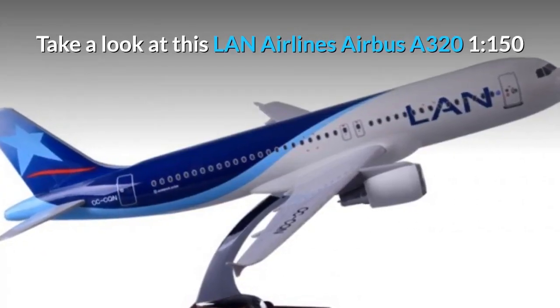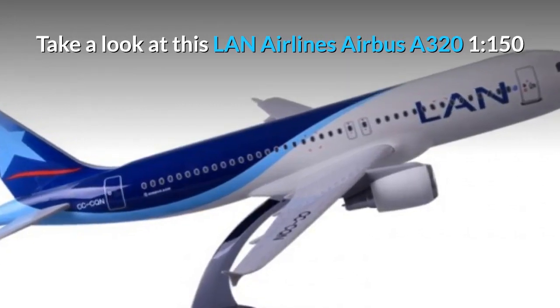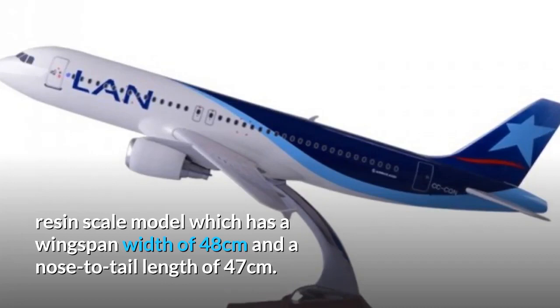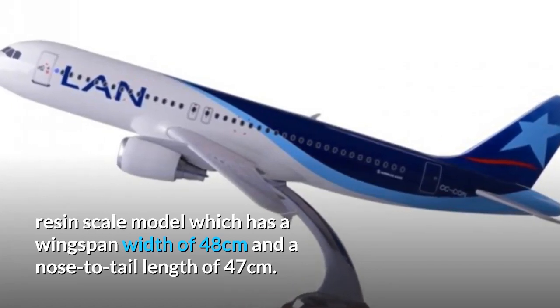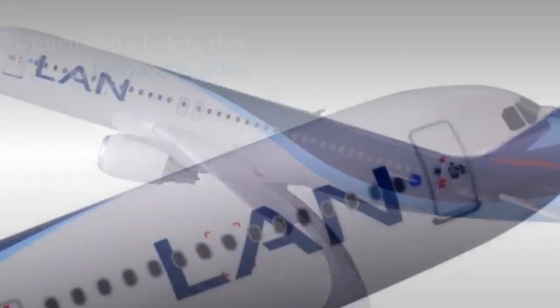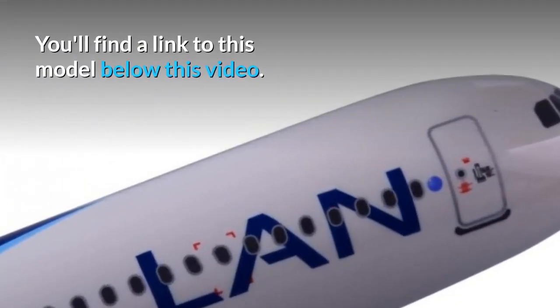Take a look at this LAN Airlines Airbus A320. It's a 1 in 150 resin scale model which has a wingspan width of 48cm and a nose to tail length of 47cm. You'll find a link to this model below this video.